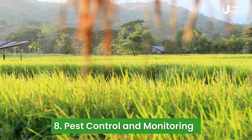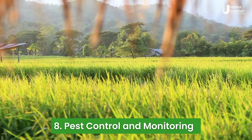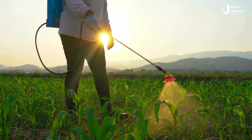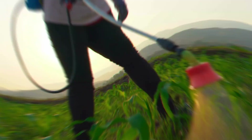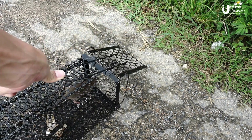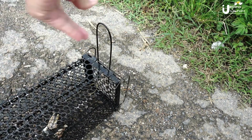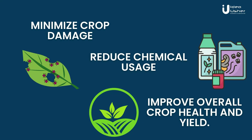IoT devices can help monitor and control pests in agricultural settings. Smart traps equipped with sensors can detect the presence of pests and transmit real-time data to farmers. This information enables targeted pest control measures, such as the release of beneficial insects or the precise application of pesticides. By effectively managing pests, farmers can minimize crop damage, reduce chemical usage, and improve overall crop health and yield.